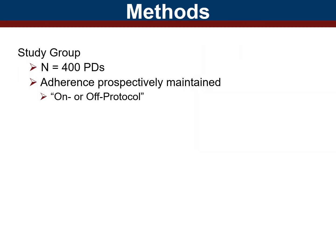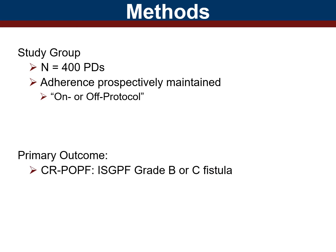We now provide an extended experience with this protocol. Adherence was prospectively annotated and cases that deviated from this approach were considered off protocol. The primary outcome investigated was CRPOPF.